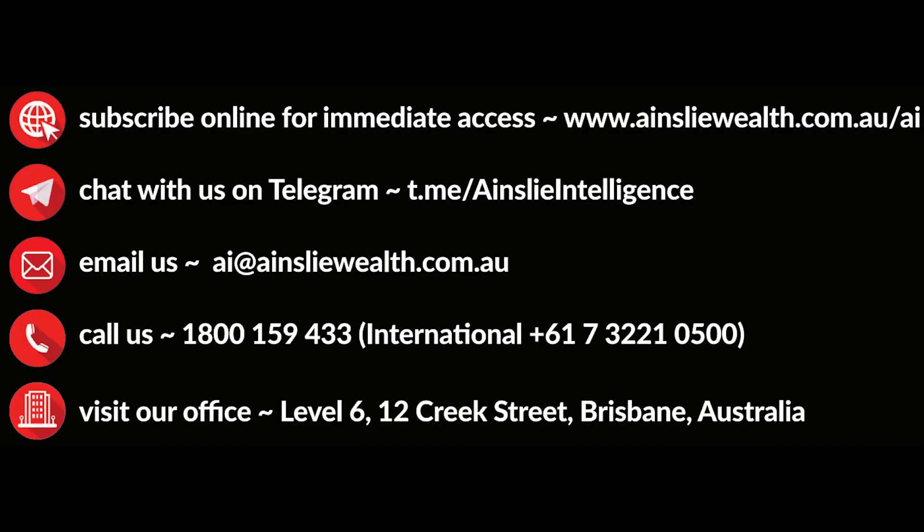That's us for this week. For more information, get in contact via one of the methods on screen or in the comments below. Happy trading!